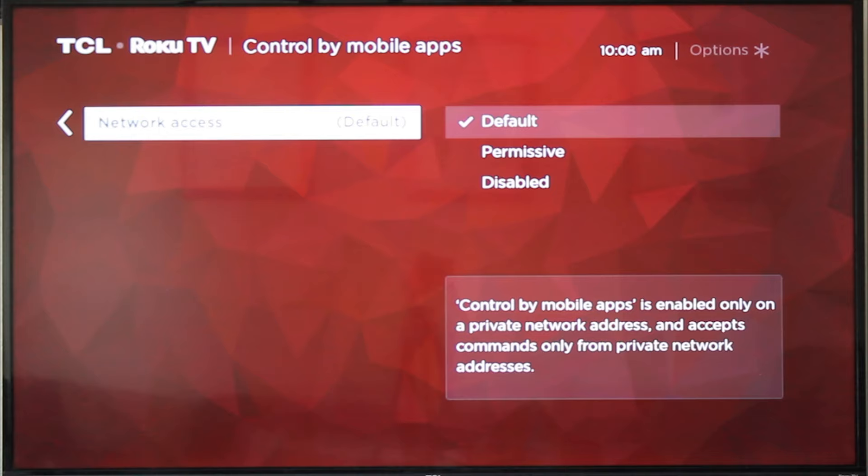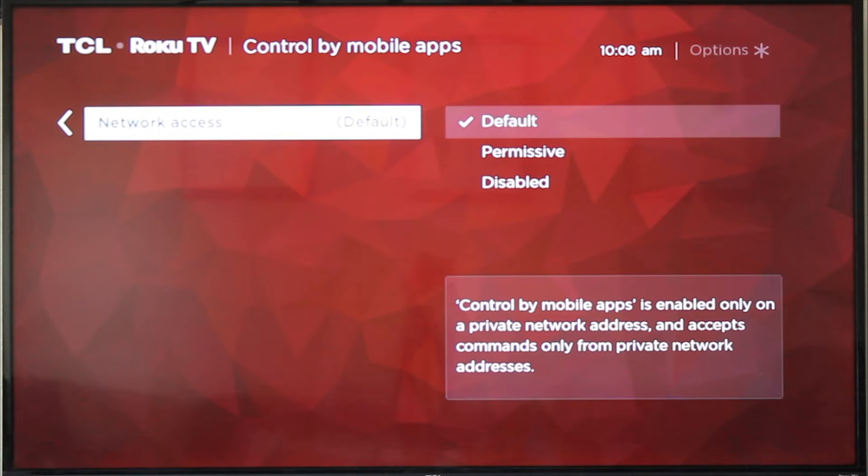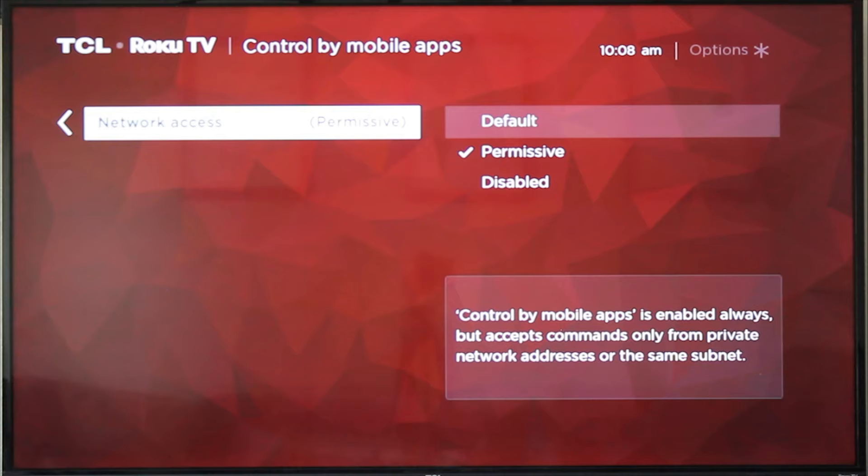If you head to Control by Mobile Apps, you'll see that network access through mobile apps is the default setting, which allows anybody on the mobile app to control your TV. That is obviously not secure, and it's the default setting. So what we need to do is change that to Permissive. It's going to allow only those who have permission and have been authenticated by both the TV network and the app to control and make changes on the TV.